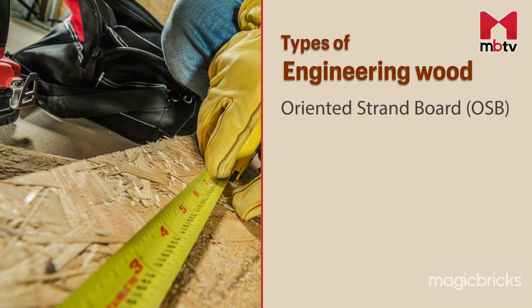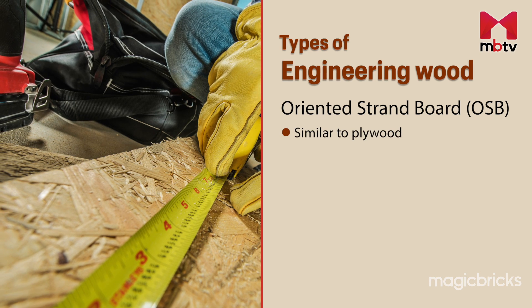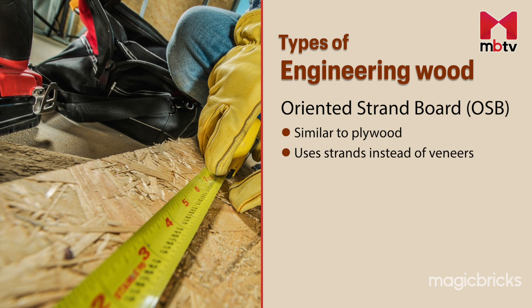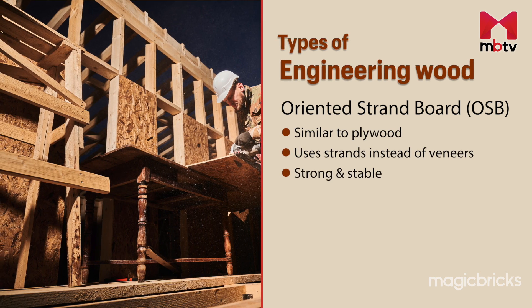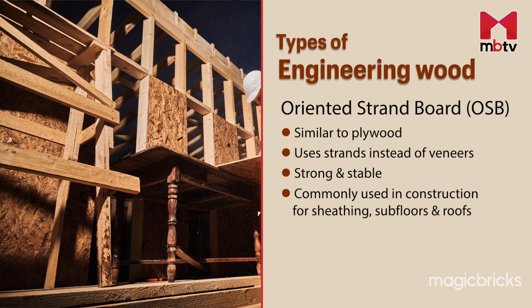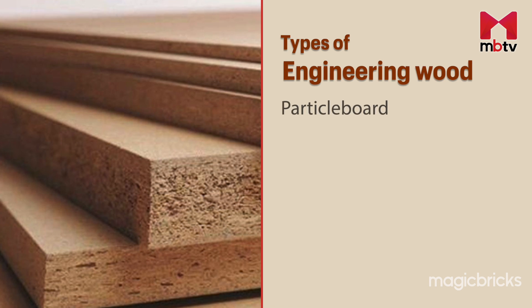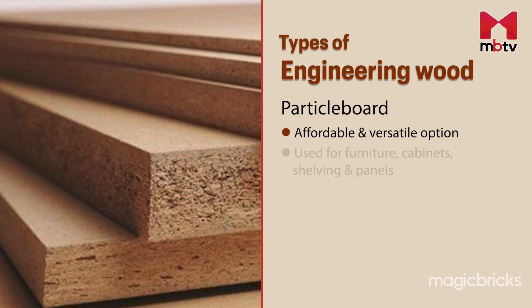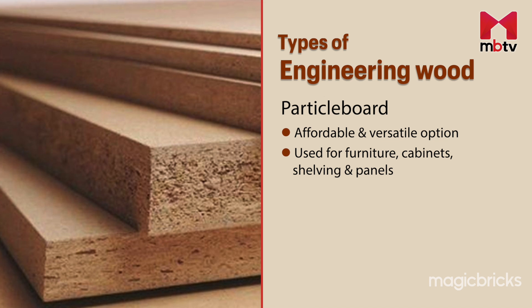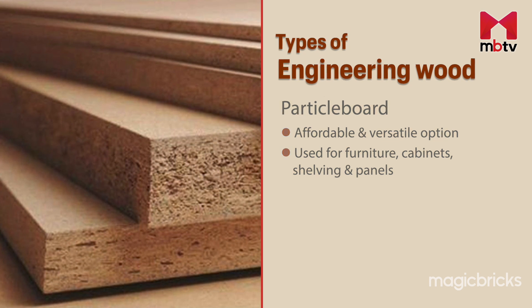The next is oriented strand board, or OSB, which shares few similarities with plywood. It is known for its strength and stability. OSB is frequently used in construction for sheathing, subfloors and roofs. Next comes particle board, an affordable and versatile option. This material finds use in the construction of furniture, cabinets, shelving and interior wall panels.